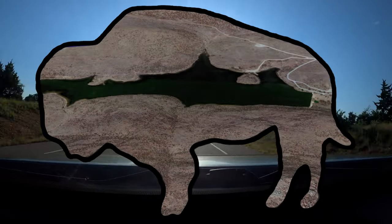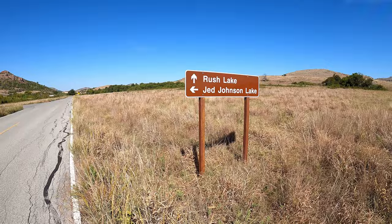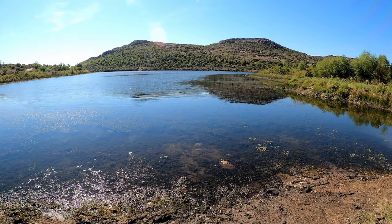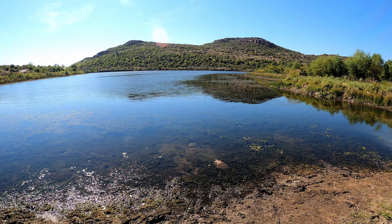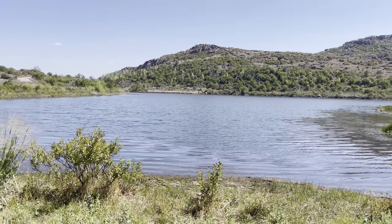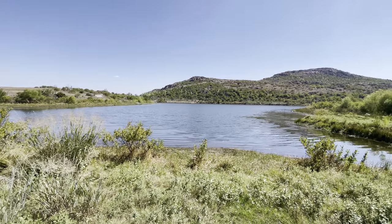Just north of Central Peak, you'll find Rush Lake tucked away. This is another area that is great for kayaking. However, the launch points are super muddy right now with the lower water. When it is at full capacity, the waterline comes up to the gravel parking area, and it's a much cleaner launch.